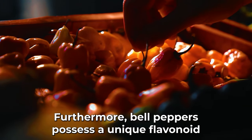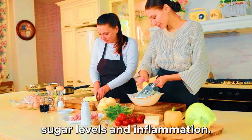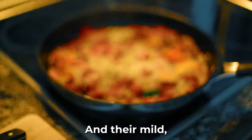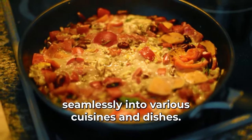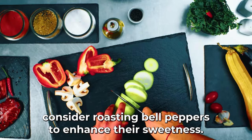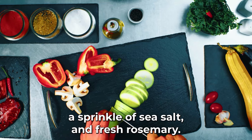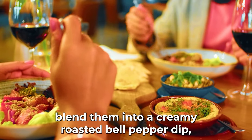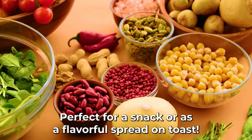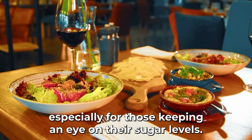Furthermore, bell peppers possess a unique flavonoid called quercetin, found predominantly in the white pith, which has been associated with reduced blood sugar levels and inflammation. Their low-carb nature, coupled with a high percentage of water content, makes them an ideal snack or meal additive for diabetics. Consider roasting bell peppers to enhance their sweetness. Roast a medley of bell peppers with olive oil, sea salt, and fresh rosemary, then blend into a creamy roasted bell pepper dip garnished with lemon zest.